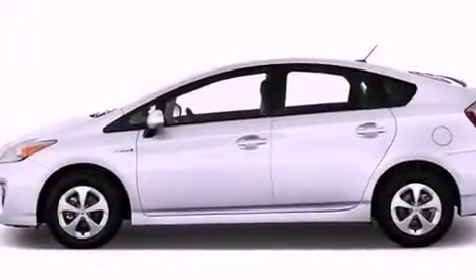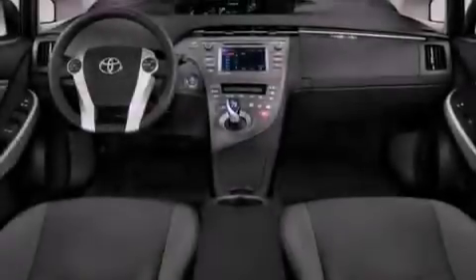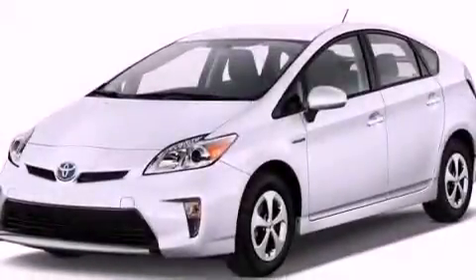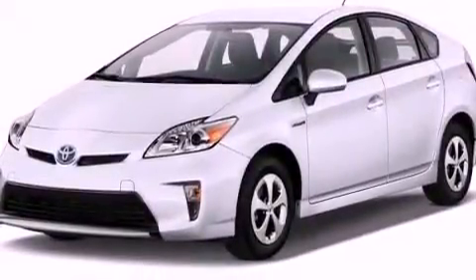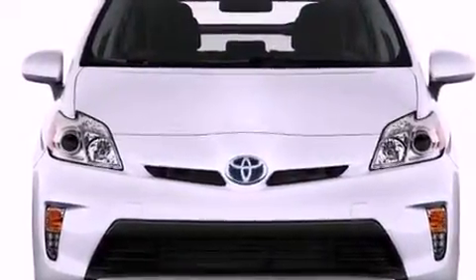Air conditioning, cruise control, heated side-view mirrors, an illuminated driver-side vanity mirror, an engine immobilizer theft deterrent system, 12-volt power outlets, an anti-lock braking system, rear curtain airbags, a push-button ignition, and a rear spoiler.